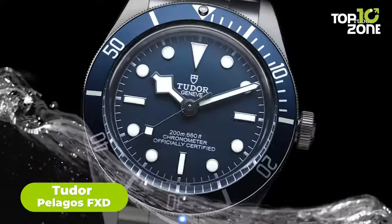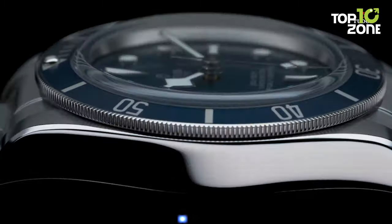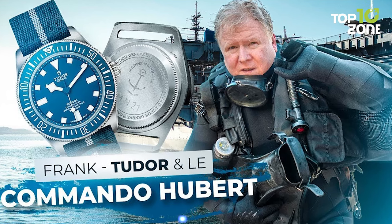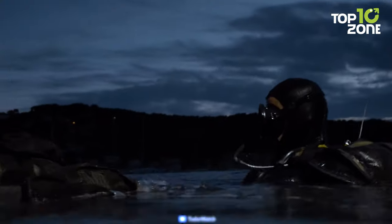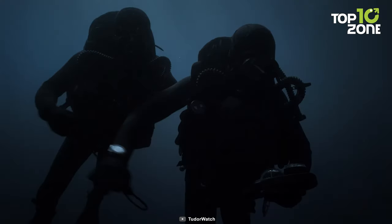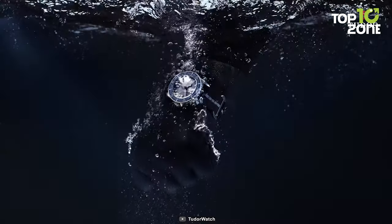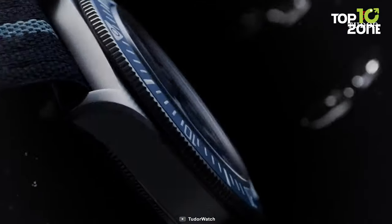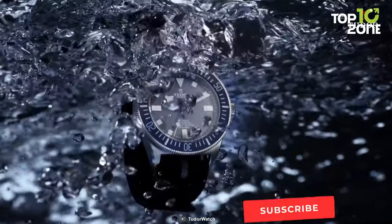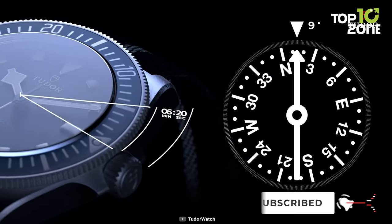The Tudor Pelagos FXD is a specialized timepiece designed for use in challenging aquatic environments. It was developed in collaboration with Commando Hubert, an elite unit of combat swimmers in the French Navy, to meet their exacting requirements for underwater navigation. When navigating underwater, it is necessary to reset a countdown timer each time the direction changes. This model features a bezel with graduations and luminescence that aid in setting up and monitoring each countdown, with the minute hand aligning to track each section.